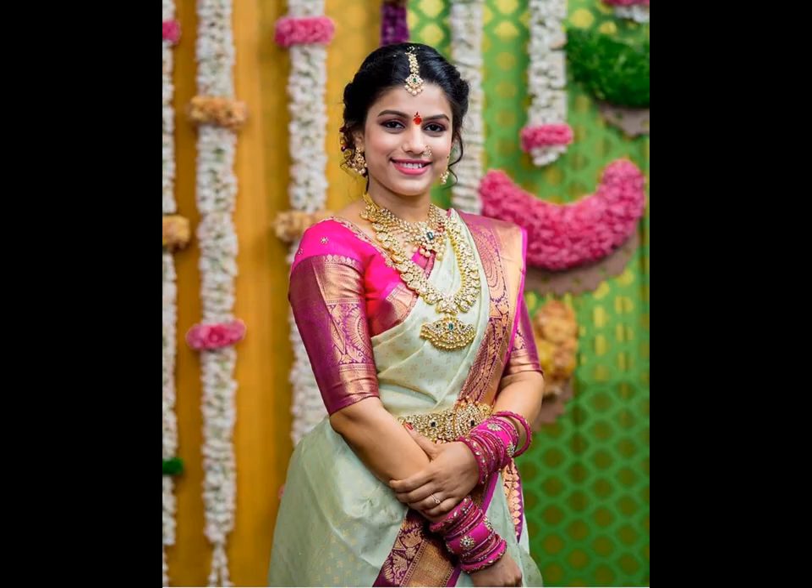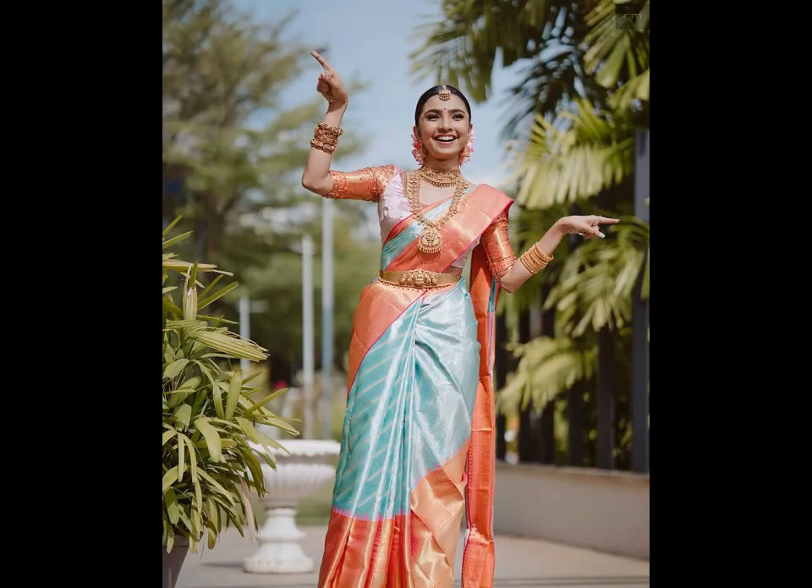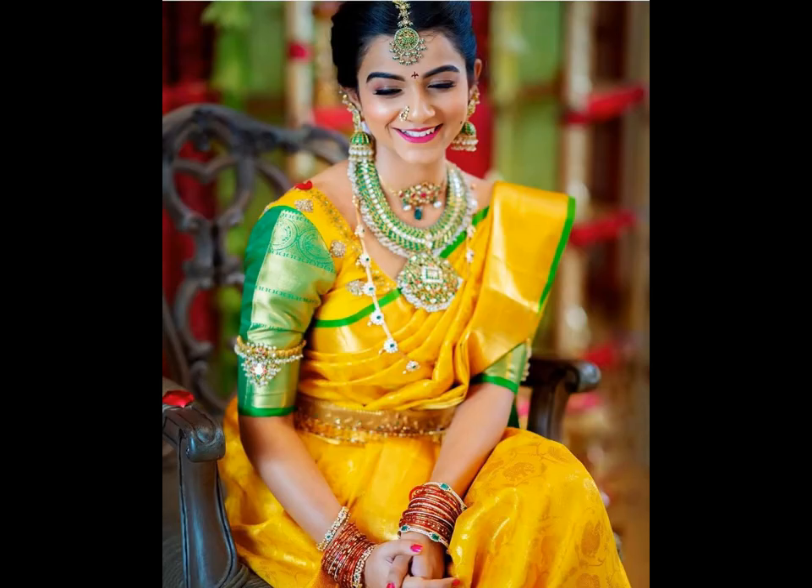Indian weddings are dominated by silk sarees, from bride to guests. Picking the perfect bridal pattu saree for your big day can be quite daunting, especially when there are thousands of designs in the market. Right from gold pattu sarees to white ones, there are endless colors, patterns, motifs and textures you can find on a pattu saree.